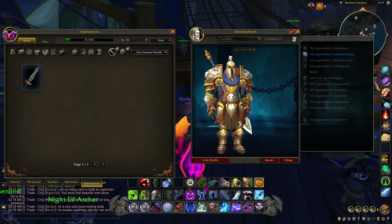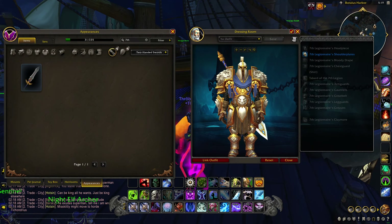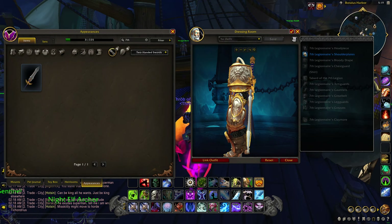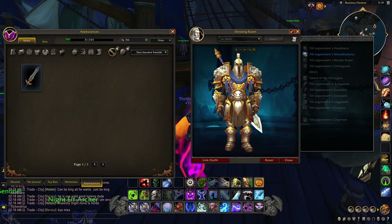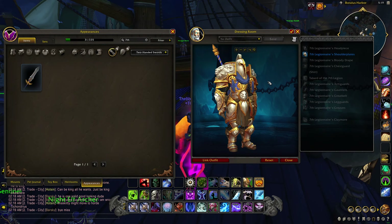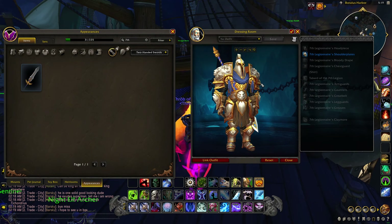I just want to make this video for anybody that's confused on how to get the Tier 3 Seventh Legionnaire plate set — specifically the cool one with the lion shoulders. This is the full set for Tier 3, there might be a couple Tier 2 pieces in this dressing room. If you're trying to figure out how to unlock this Tier 3 set for the Seventh Legionnaire in BfA, this applies to any Tier 3 for any character.